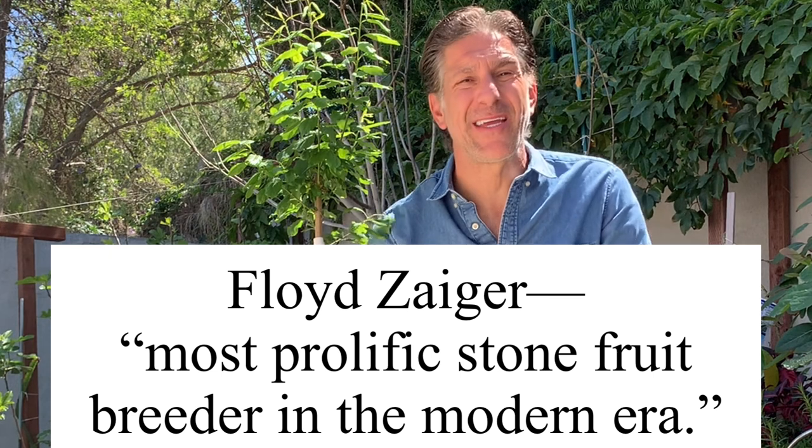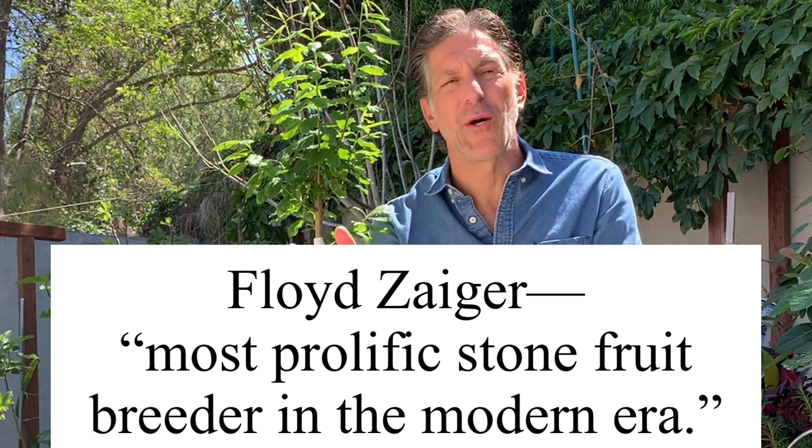Floyd Zaiger is known as the most prolific stone fruit breeder of the modern era, successfully accomplishing over 400 patented quality fruit trees. He does this by naturally hybridizing two amazing parent trees — not GMO — creating seeds, eating the fruits, saving those seeds, and planting on average 50,000 seeds a year. Out of those 50,000 over the course of 10 years, he would pick only one or two to become part of his now 400 patented fruit trees.